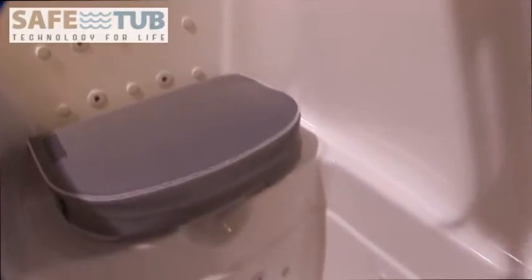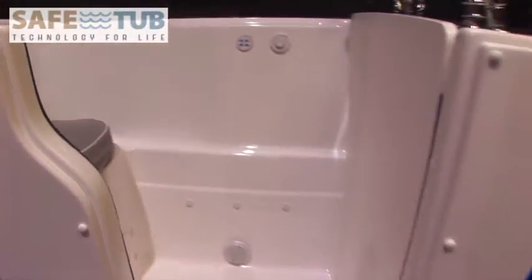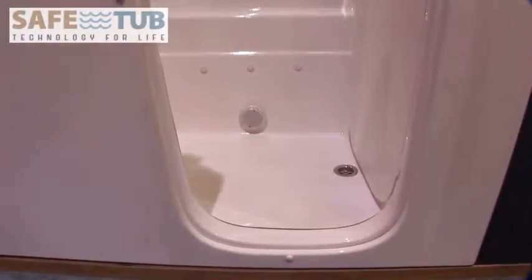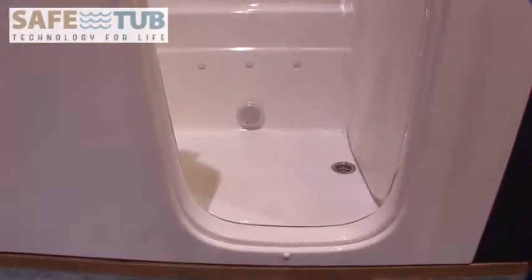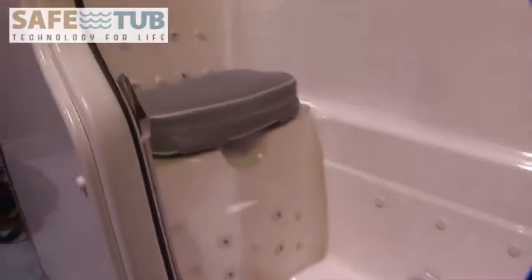All of this and we still include the many great features offered by SafeTub. With an entry of 2 inches or less, you cannot find another bathtub with our unique entry feature. We make your entries safe and effortless. Eliminate all your bathing problems.